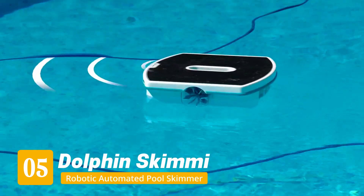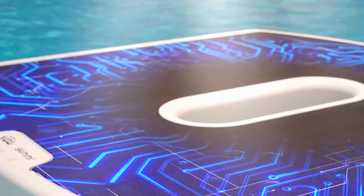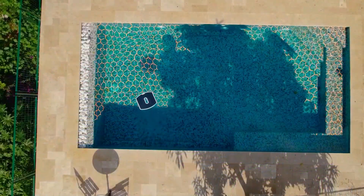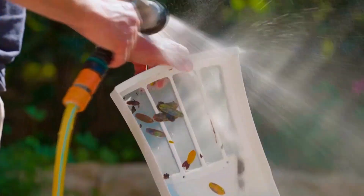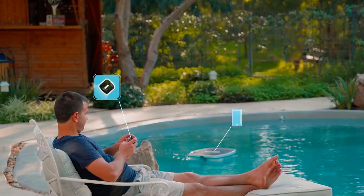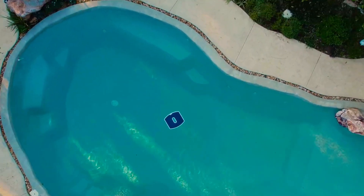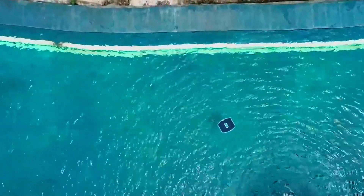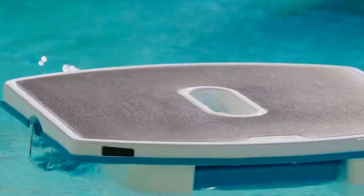Number 5: Dolphin Skimmy Automated Pool Skimmer. If you've ever wished your pool had a quiet, solar-powered ninja zipping across the surface, cleaning up every leaf and bug without needing a plug, the Dolphin Skimmy might be what you're looking for. It's lightweight, fully cordless, and packed with sensors that actually let it navigate around steps, corners, and even high water lines without getting stuck. It runs on solar power all day, and it doesn't mind cloudy skies, though it doesn't have wall charging, so keep that in mind.